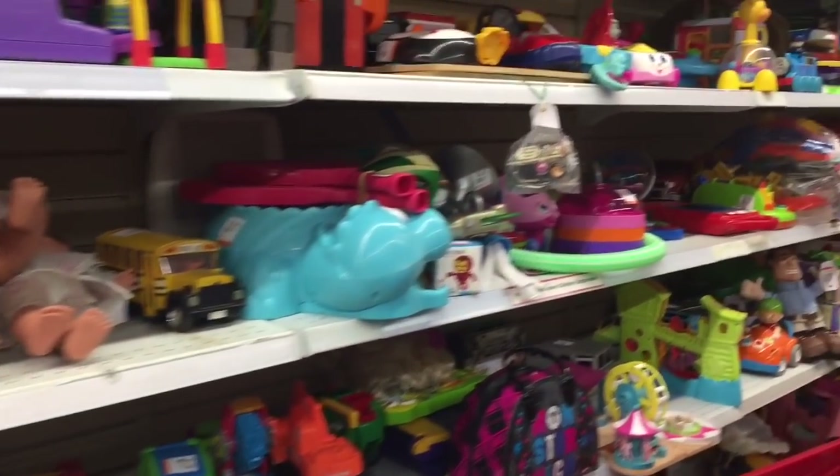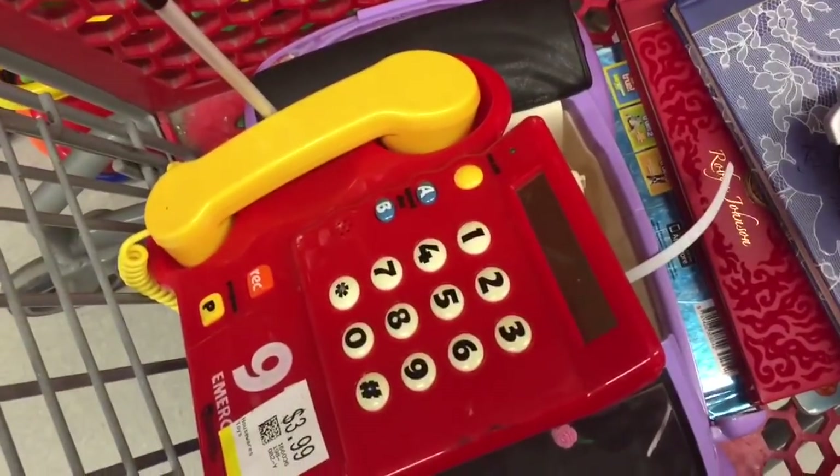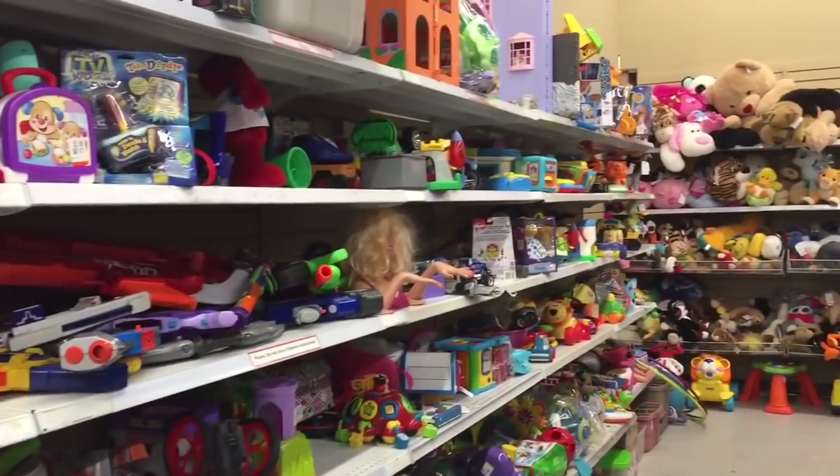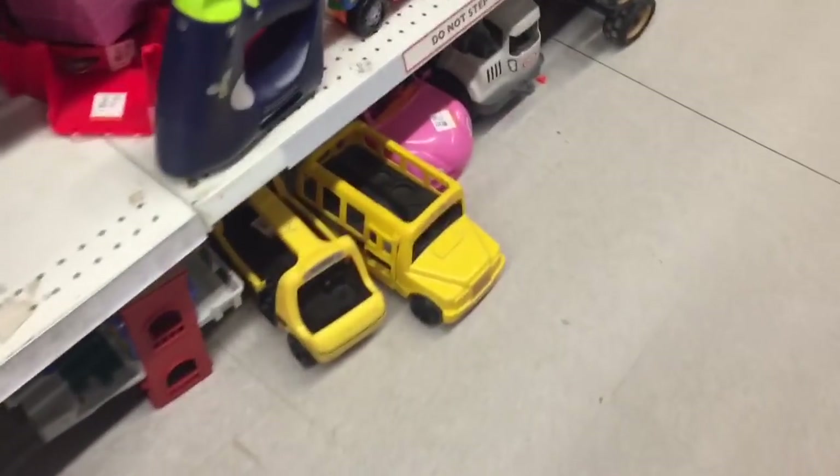Hello and welcome to Tiny Treasures. As most of our fans know, we shop at second-hand stores for a lot of our toys. There are so many used toys that need new homes, and there's so much plastic that goes into the environment that we like to reuse as much as we can.